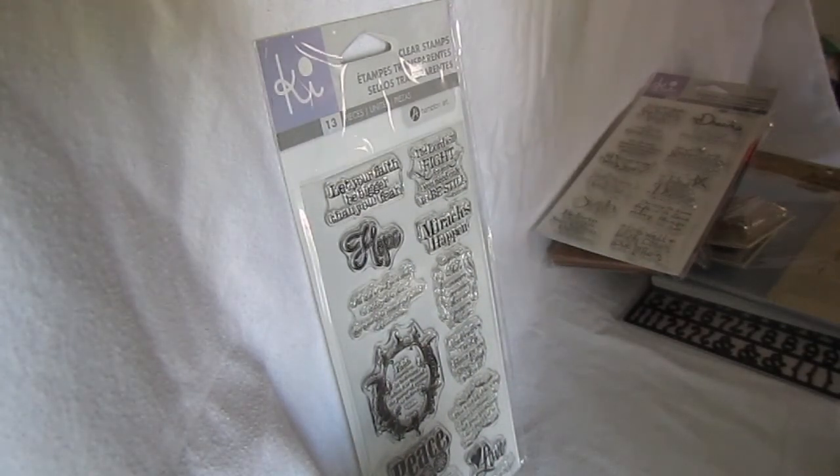So anyway, this is my real quick haul — Tuesday Morning, Joann's, and Michaels.